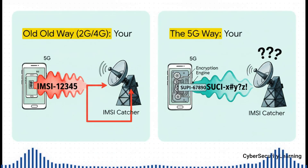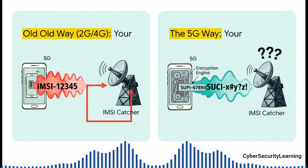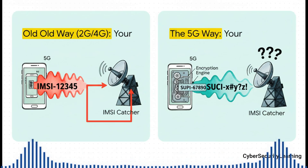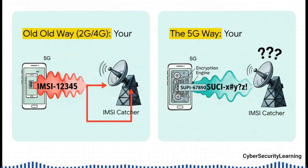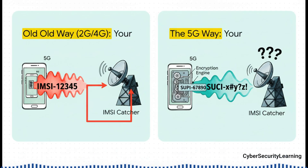Check this out, because this slide shows how they solved a classic spying problem. On the older networks, your phone was basically shouting its permanent ID, the IMSI, unencrypted for anyone to hear. This let people with a pretty cheap device called an IMSI catcher or a stingray track you wherever you went. But in the 5G world, as you can see on the right, that permanent ID — now called a SUPI — gets encrypted into a temporary ID, a SUCI, before it even leaves your phone. That one change makes those classic surveillance tools pretty much useless against a true 5G network.